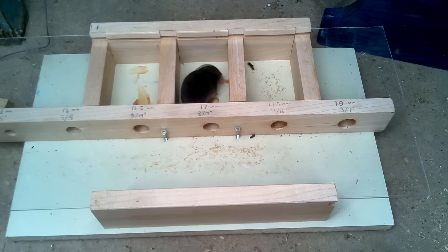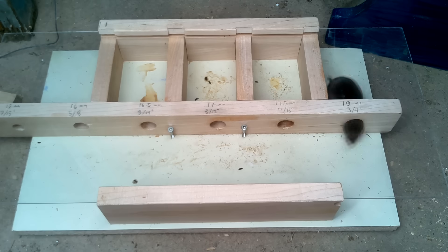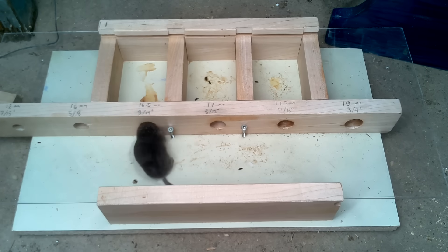No way — the mouse never tried to go through that hole. I left the experiment running for a few days after that, and the shrew kept going through the same holes, but never the smallest one.